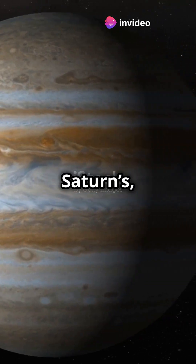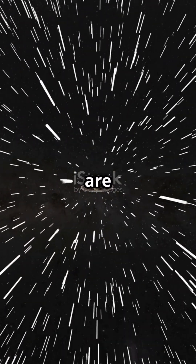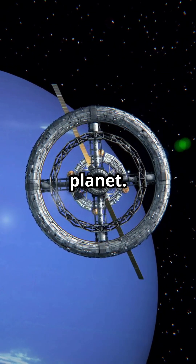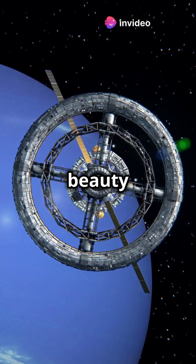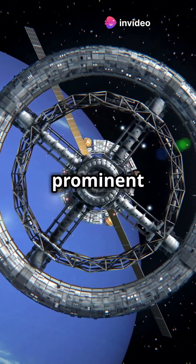Though not as famous as Saturn's, Neptune has its own set of delicate rings. These rings are made of dust and ice particles, creating a faint but beautiful halo around the planet. They are a testament to the hidden beauty and complexity of Neptune, often overlooked in favor of its more prominent neighbors.